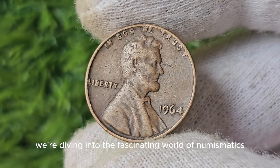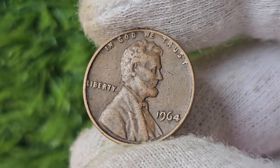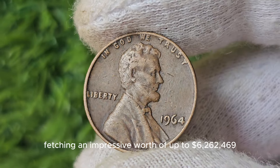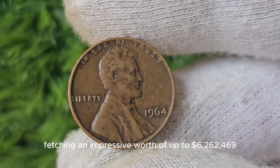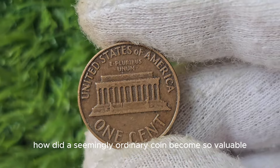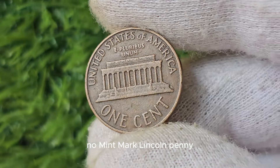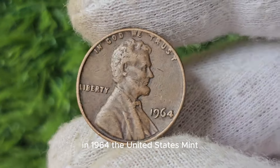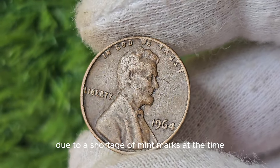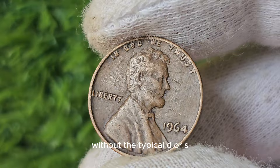We're diving into the fascinating world of numismatics with a closer look at the 1964 No Mint Mark Lincoln Penny. This particular penny has skyrocketed in value over the years, with some specimens fetching an impressive worth of up to $6,262,469. In 1964, the United States Mint produced pennies without mint marks due to a shortage of mint marks at the time, resulting in a limited number of coins being minted without the typical D or S mint mark.